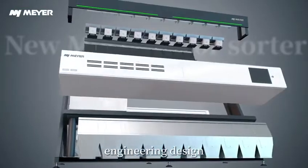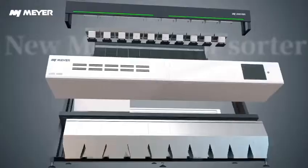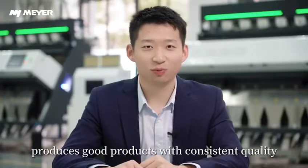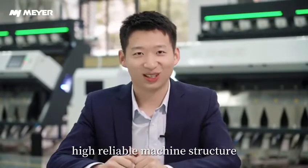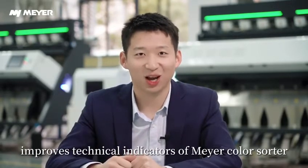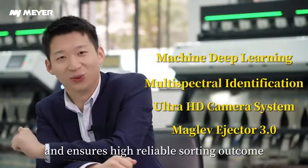Brand new Mayer ColorSorter: engineering design, standard production, made by intelligent factory. High reliable machine structure — only a standardized ColorSorter produces good products with consistent quality. This high reliable machine structure improves the technical indicators of Mayer ColorSorter.